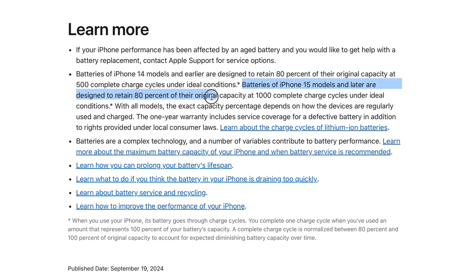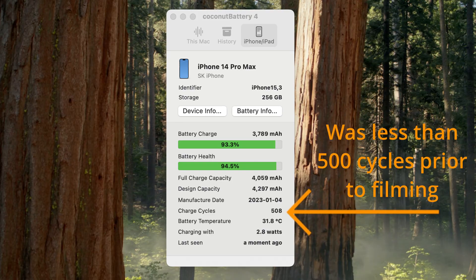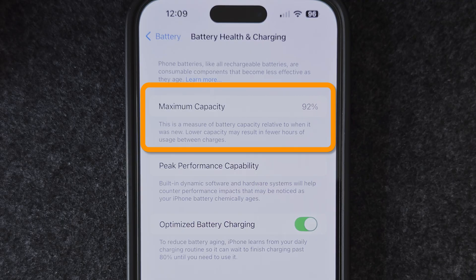Batteries of iPhone 15 and newer models are designed to retain 80% of their original capacity at 1000 complete charge cycles under ideal conditions. The more charge cycles you go through, the faster your battery health drops. For comparison, my iPhone 14 Pro Max has just under 500 charge cycles but still has 92% battery health. This just proves that while batteries inevitably degrade, that rate of degradation can be controlled.